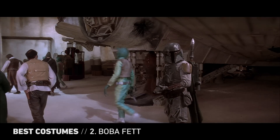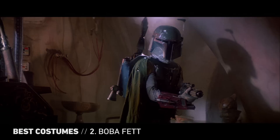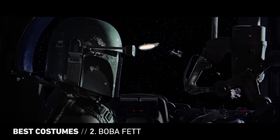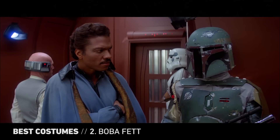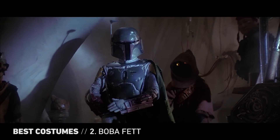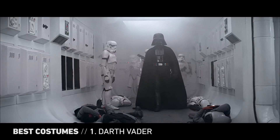The epitome of underworld cool. From helmet to jetpack to Wookiee scalps, Boba Fett's armor is filled with clever details. It combines shapes and colors in inventive ways, all the while conveying mystery and a no-nonsense attitude. "What if he doesn't survive?" Bounty hunters that look this awesome.